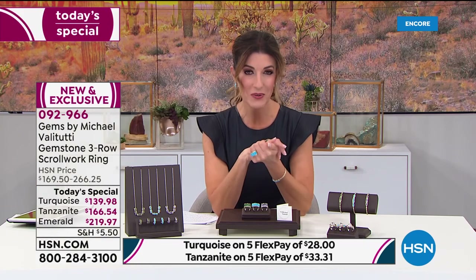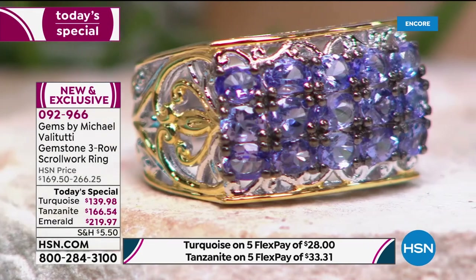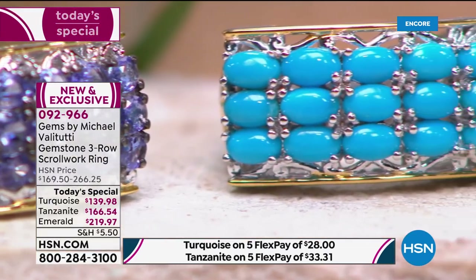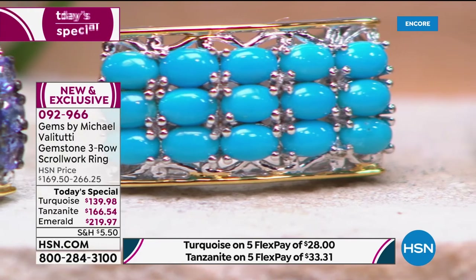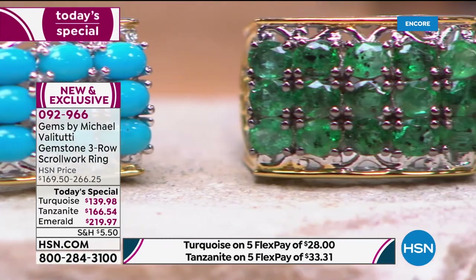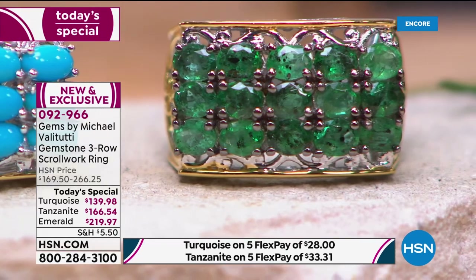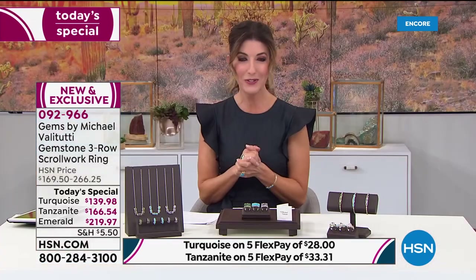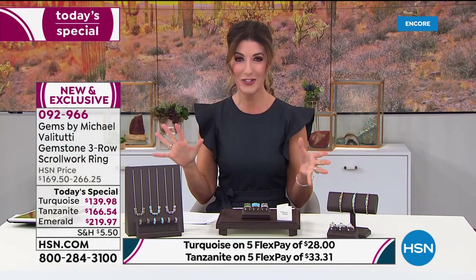Zero-nine-two-nine-six-six is your item number — you can jump right in. We can get it out to you on flex pay, as low as $28 a month for the turquoise, $33 a month for the tanzanite, or $44 for the emerald. This is what the Tucson Gem Show is all about.